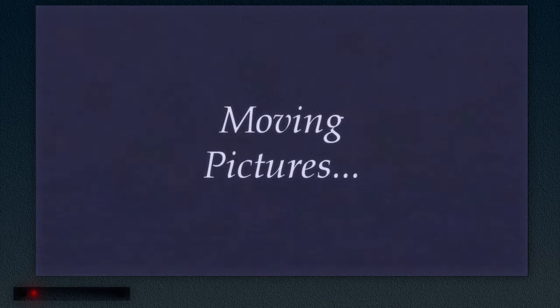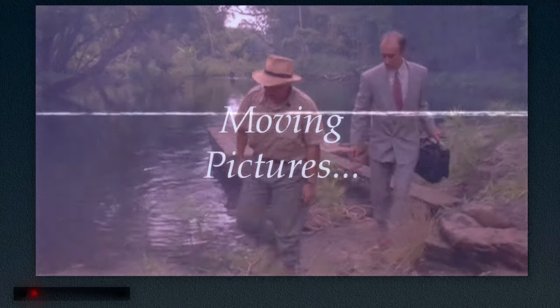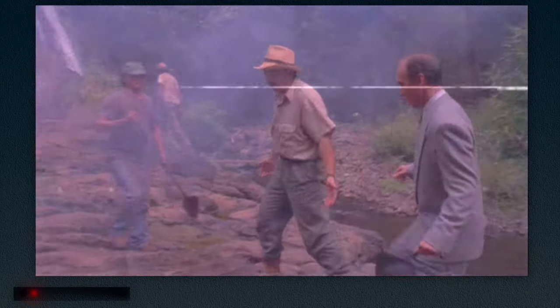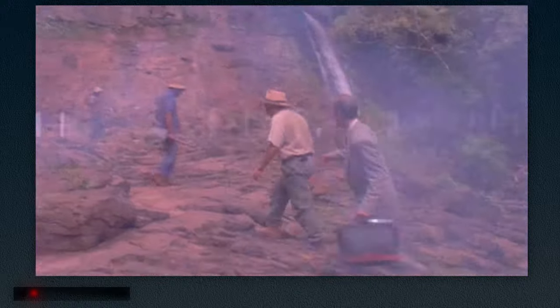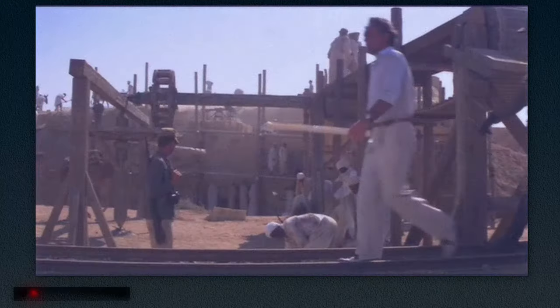While most modern filmmakers favor cutting between close-ups of their principal actors during dialogue scenes, Spielberg often employs a different approach — a moving camera, particularly for long expository sequences. All stories have them, but if done poorly, they can grind the pacing of your film to a halt.